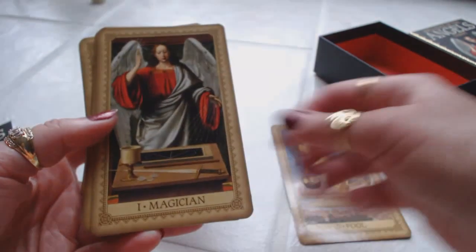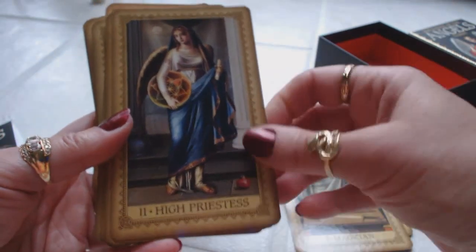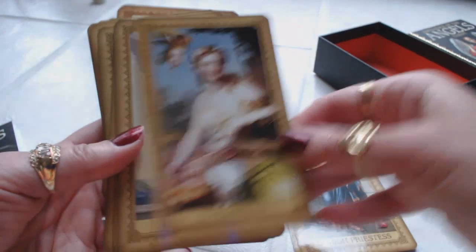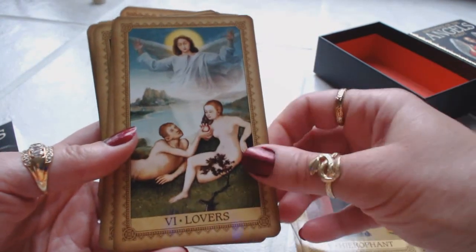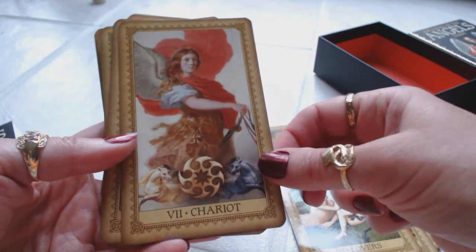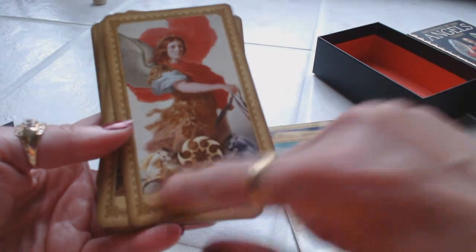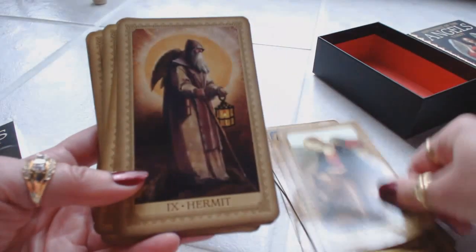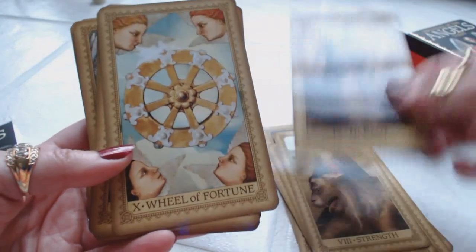We have the Fool, the Magician — I was just so taken by this artwork when I saw this deck online. The High Priestess, the Empress, the Emperor, the Hierophant, the Lovers, and the Chariot. We're used to seeing the chariot, but here she's holding the reins without the actual chariot visible, though we do have the two horses. Strength shows the woman with the lion. And the Hermit — I love this card. It's usually the Hermit or the Tower that will make or break a deck for me; they're my two favorite cards.